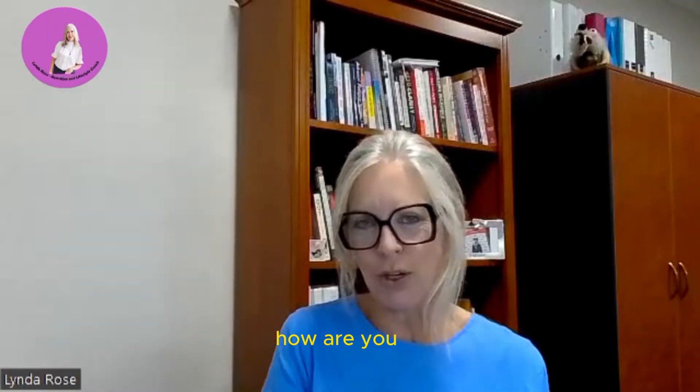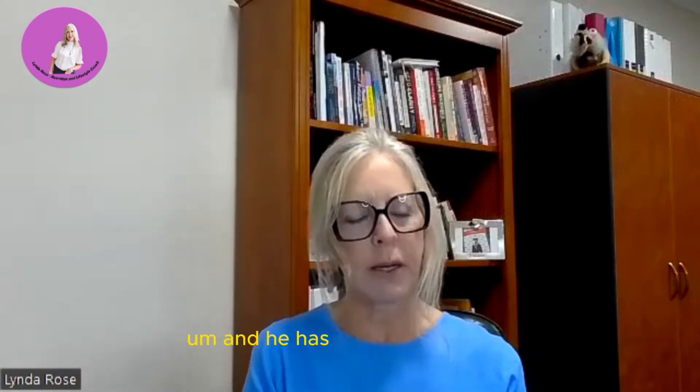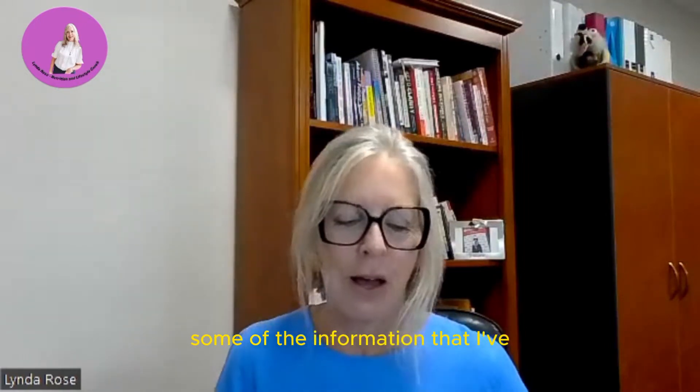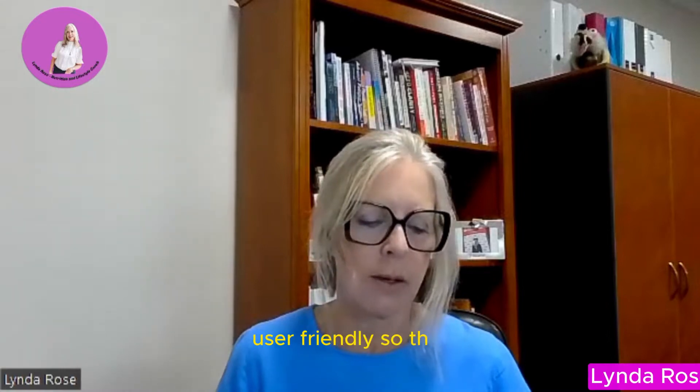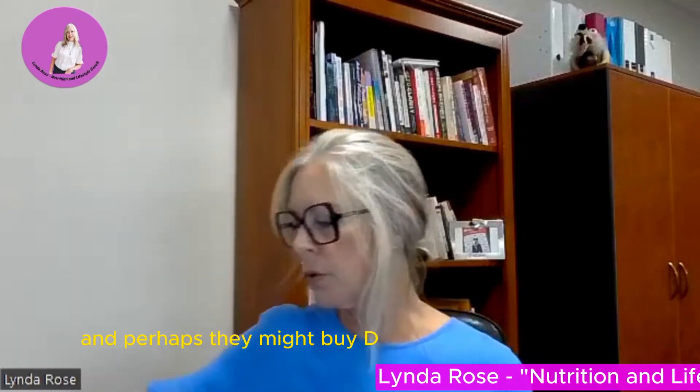Hi, how are you all today? I've been spending a bit of time researching this book, 'The Clot Thickens' by Dr. Malcolm Kendrick. He's a GP in England and he has spent a lot of time researching about cholesterol and fats. I'm going to attempt today to share some of the information I've gleaned from the book and make it more user friendly so that anyone might be able to understand it, and perhaps they might buy Dr. Kendrick's book.